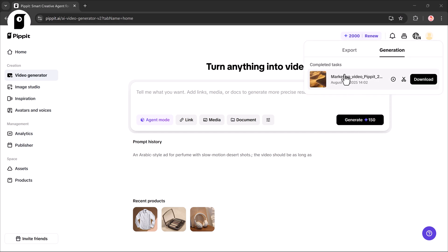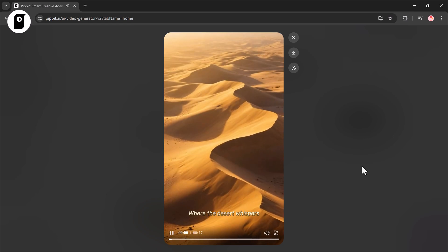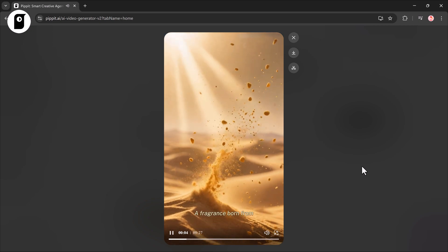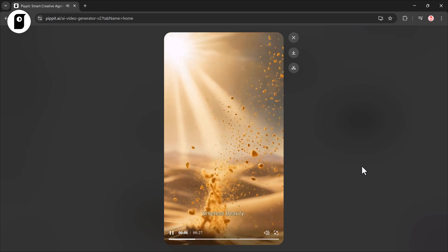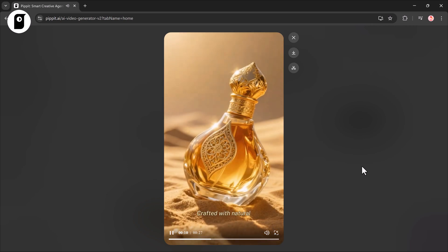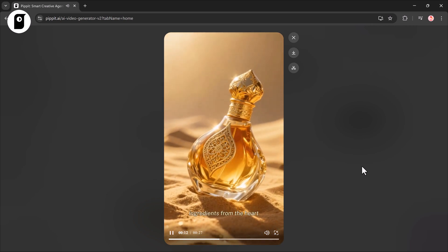Preview, download, or regenerate if you want changes. Here's the result: Where the desert whispers ancient secrets, a fragrance born from timeless beauty. Exotic blend of rare Arabian oils, crafted with natural ingredients from the heart of Arabia.